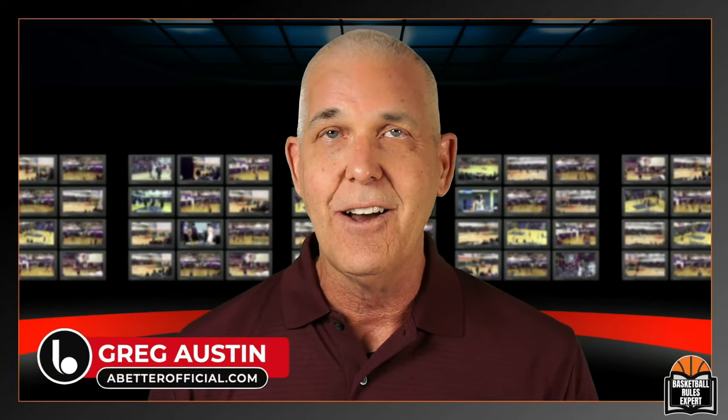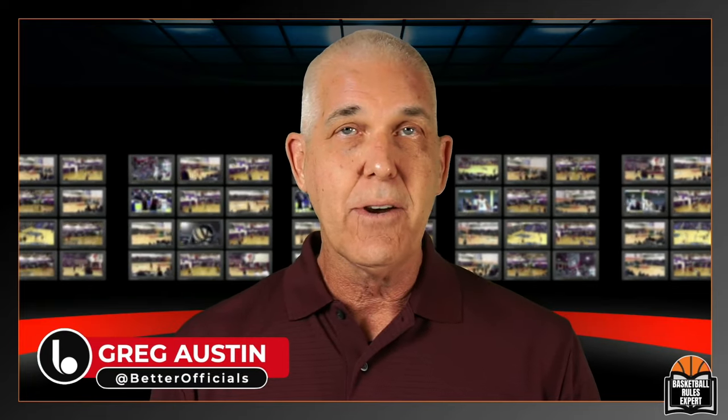Greetings and welcome back to another episode of the Basketball Rules Expert — the show where we take National Federation of High School Basketball Rules and lift them off the printed page, breathe life into them, simplify, clarify, and amplify so we can take them onto the basketball court where it's most important. My name is Greg Austin with ABetterOfficial.com. I've been a high school basketball official in the San Francisco Bay Area for over a decade and consider myself a basketball rules expert.